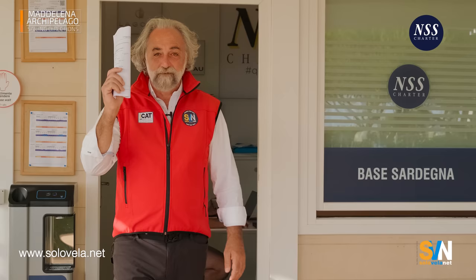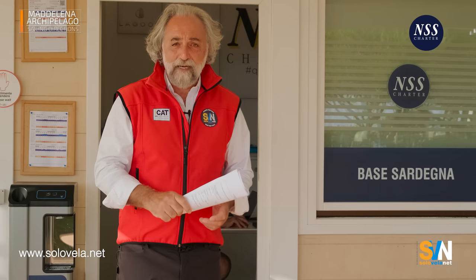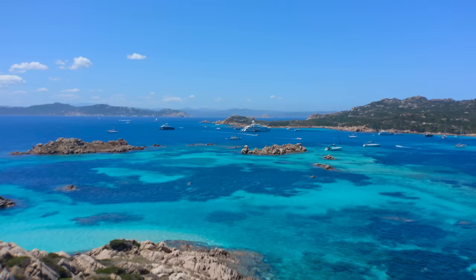We have the documents. Let's go to the boat. I'll show you some really beautiful places. Absolutely incredible! We're going to visit the Archipelago of the Madalena. Follow me!